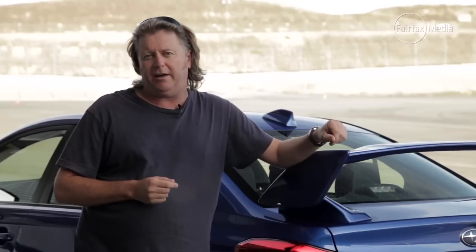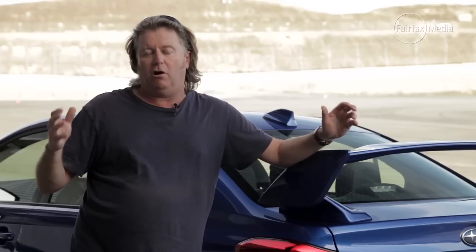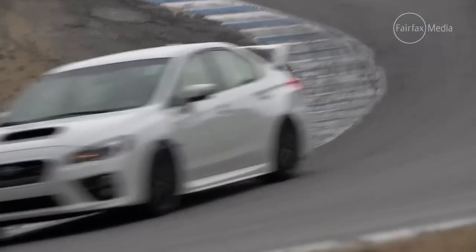This is the new Subaru WRX STi. We won't get it in Australia until about July, but trust me, if you've got the budget, this could really be worth waiting for. It's got all the STi tricks that make it the high-end performance version of the WRX, including the clever centre diff, the intelligent all-wheel drive, the turbocharged 300 horsepower plus engine, and a six-speed gearbox. There's no automatic in this car, but I guess that's the point. Cars like this are designed to be driven at racetracks, and I'm here at Laguna Seca Racetrack — yes, that Laguna Seca in California.